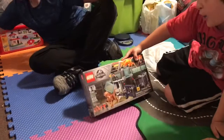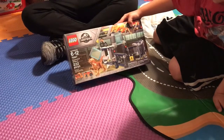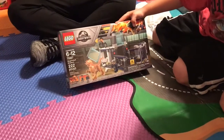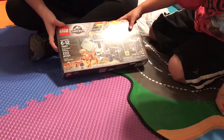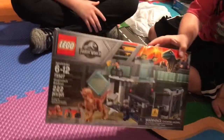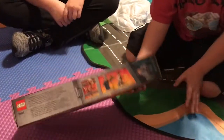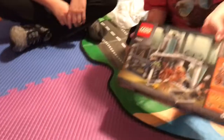Next we have Jurassic World Stygimoloch Breakout. The set number is 75927, and it has 222 pieces — triple two. Here's the front, the characters, and then the back.